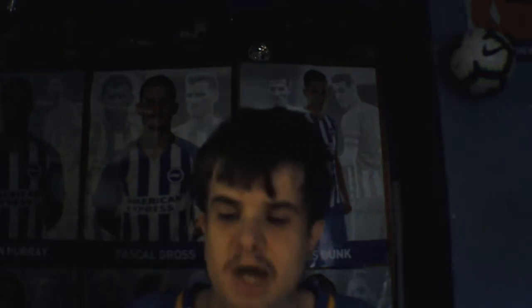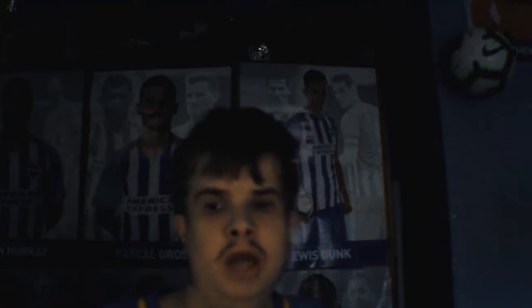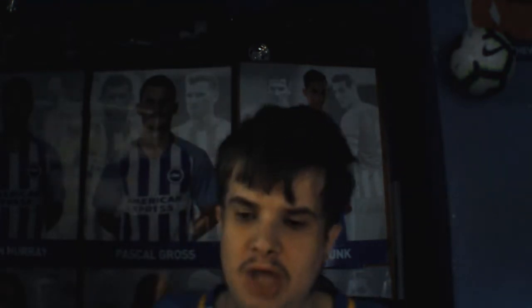Hello guys, welcome back to a brand new video today. Welcome back to what's going on at Brighton FC, episode 6.